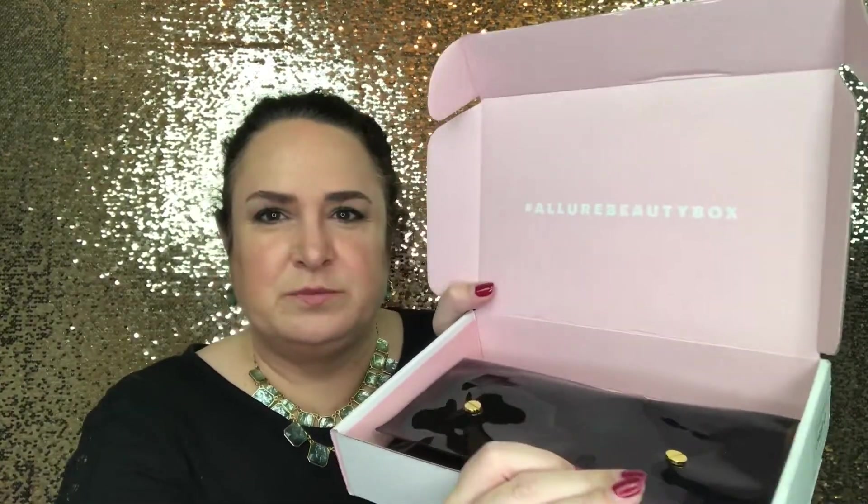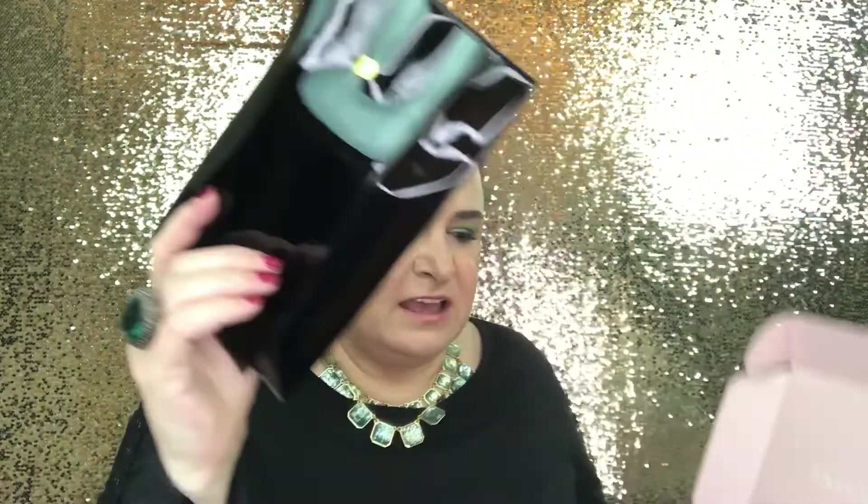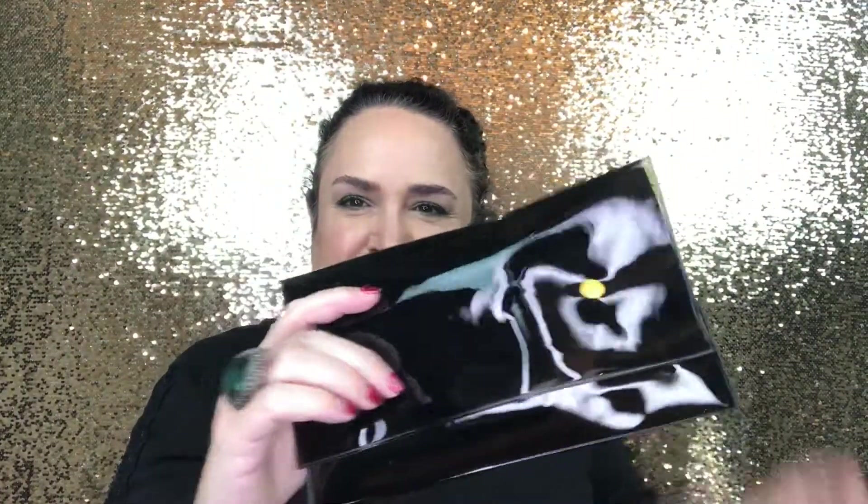When you first open the box it comes with this black pouch that says Allure Beauty Box on it. I love that Allure switched to these pouches instead of a big red box. I usually carry a tote bag as a purse and these are great to reuse for makeup, toiletries, or whatever you want.